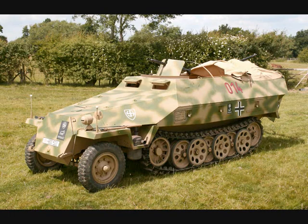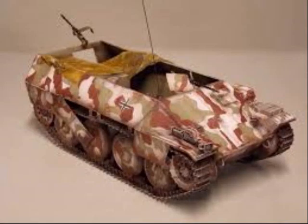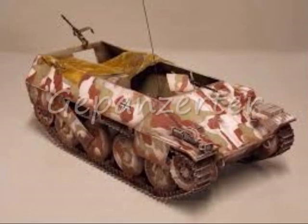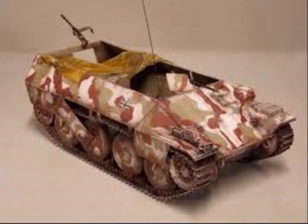The German Army's mechanized infantry units started to use the Sonderkraftfahrzeug 251 halftrack in 1939 and used it until the last day of the conflict. But in the last few months of the war, Germany developed a new type of vehicle: the Gepanzerter Mannschaftstransportwagen, or literally the armored personnel carrier.